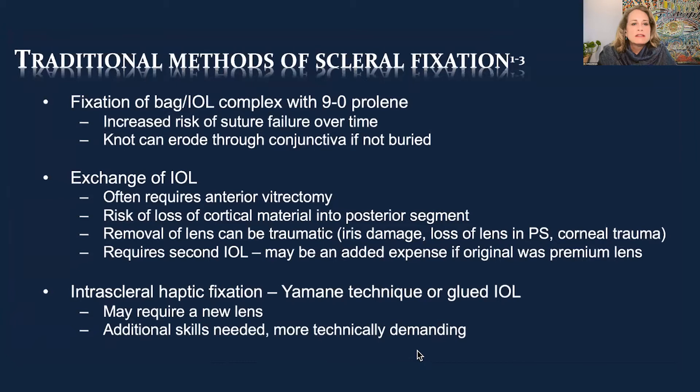Other issues with Vortex, which may not be as readily available in some areas. IOL exchange often required a vitrectomy, there could be loss of cortical material or Soemmering ring into the posterior segment, removing the lens can be traumatic, causing damage to the iris, loss of the lens into the posterior segment, or corneal damage. It also requires a second IOL — another expense, especially disappointing to patients who had a premium IOL as their primary lens.